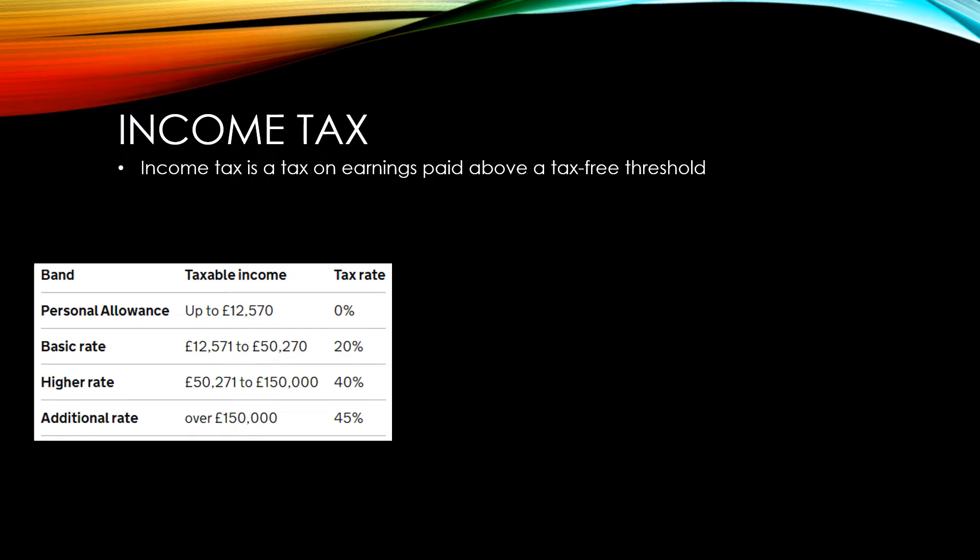The UK has what's known as a progressive tax scale. This means that the more you earn, the higher the percentage rate of tax that you're charged on that income. There is a common misunderstanding that because of the progressive tax scale, if you take a small increase in pay that takes you from the basic rate to the higher rate, that you will actually end up paying more in tax.